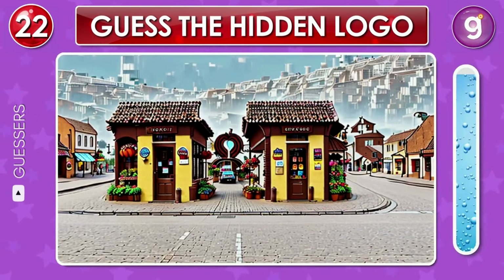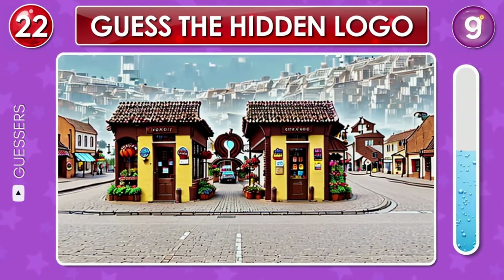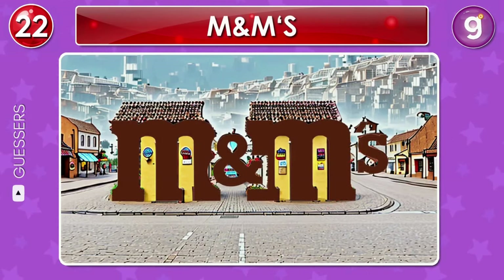Take a closer look at this scene. Which famous logo is hidden here? That's the M&M logo.